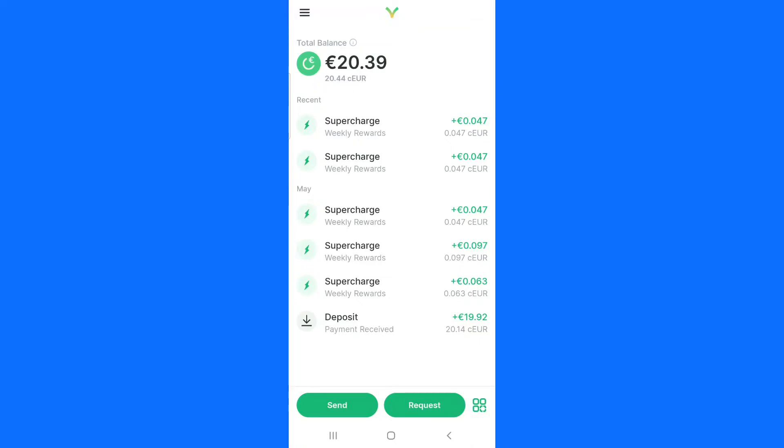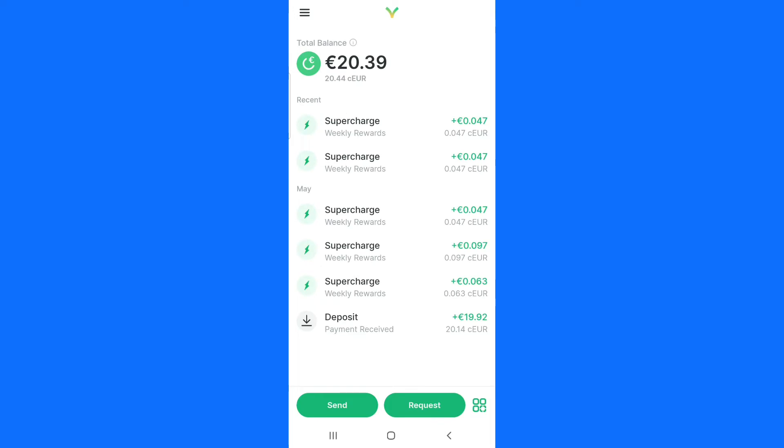Hello guys, this is Gospel again. I want to quickly show you this application that will allow you to make money online. As you can see, I deposited 20 dollars and I made percentage here. So if you want to make this type of money constantly, you need to watch this full video. I will show you step by step how you can deposit a few dollars and be making passive income with this crypto application.